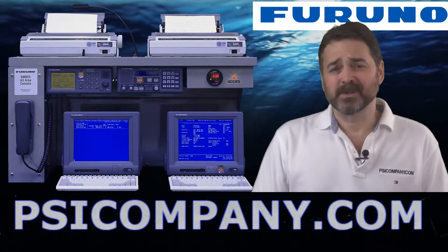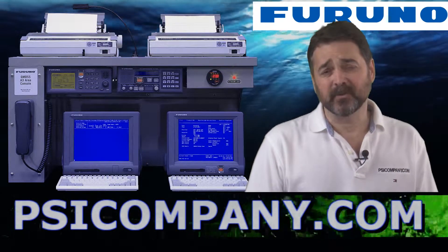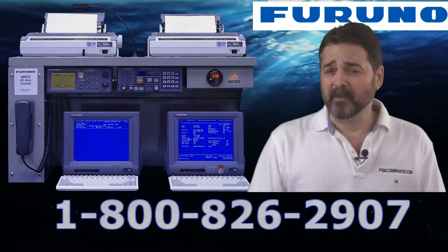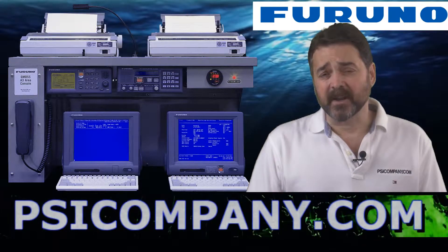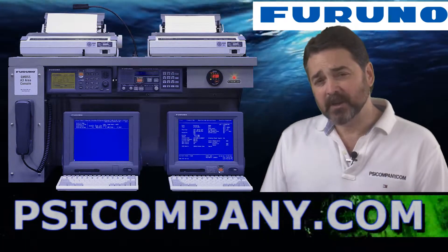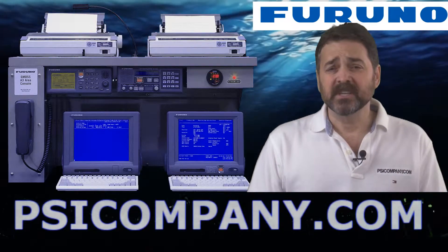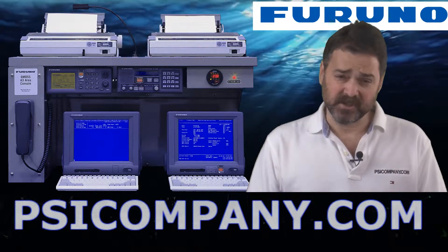Hi and welcome back. This is Richard Hart from PSICompany.com with another Marine Electronic Product Overview. We're talking about the Furuno RC1825 GMDSS console. This is a top-of-the-line GMDSS device — integrated communication electronics designed for customers looking for an integrated solution for their GMDSS requirements, or for communications equipment that totally fills the requirement for communications worldwide.